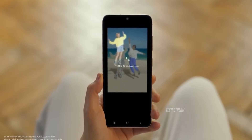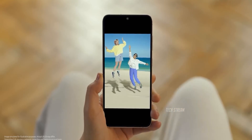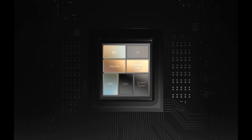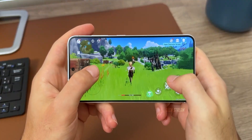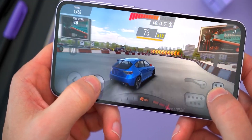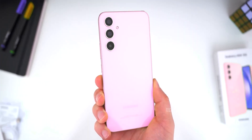While the Galaxy A56 is shaping up to be a promising mid-range device with impressive specs and performance, Samsung still has some work to do to fully satisfy its fan base. The inclusion of the Exynos 1580 chipset, though an improvement over its predecessor, might not be enough to sway those who are craving a Snapdragon experience.